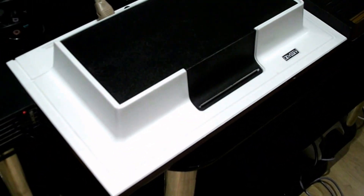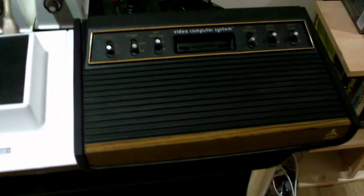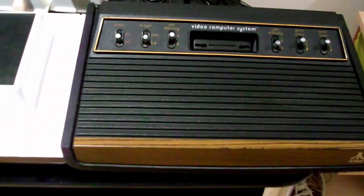The Wii U. PS3. The 1972 Magnavox Odyssey — the first video games console. And a 1977 Atari 2600, the original.